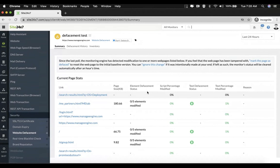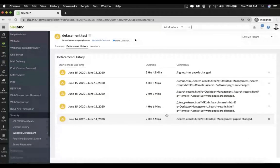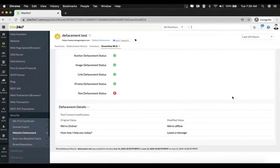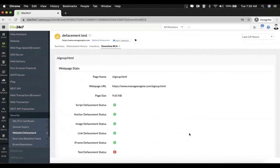On scrolling further down, you can see a brief look into the defacement history. If you want to see the full list, click on 'see more' and it will take you to the defacement history tab. If you want to see even more details to help in troubleshooting, click on 'view RCA.' This will open a new tab called downtime RCA where you can see the full details about why this particular defacement has occurred. For example, you can see that the original value was 'we are online' and the hackers changed it to 'we are offline.' Similarly, 'how may I help you today' was changed to 'leave a message.' You can see these things and come to a conclusion as to how to troubleshoot this particular domain.